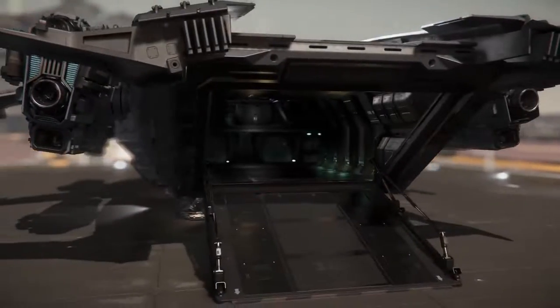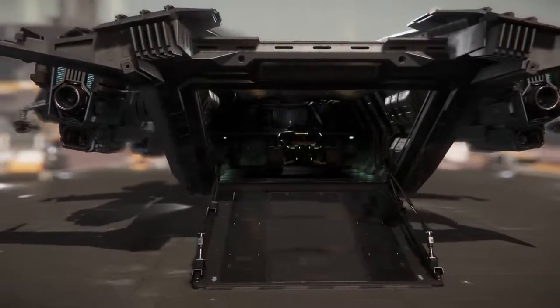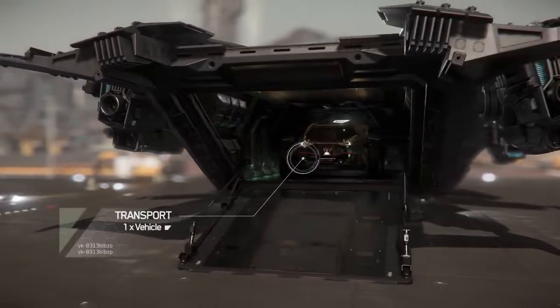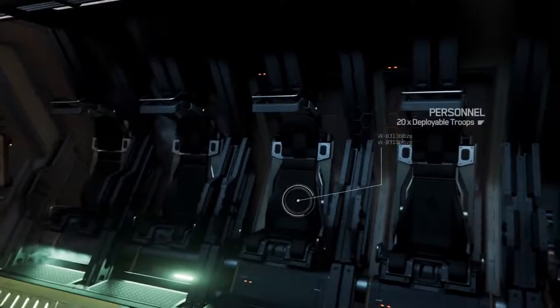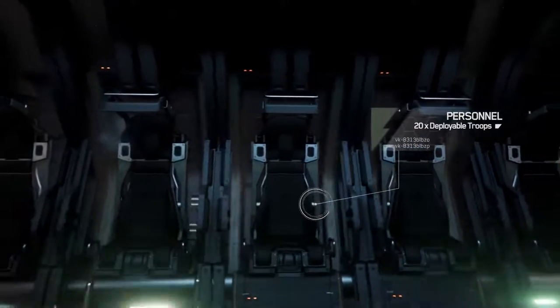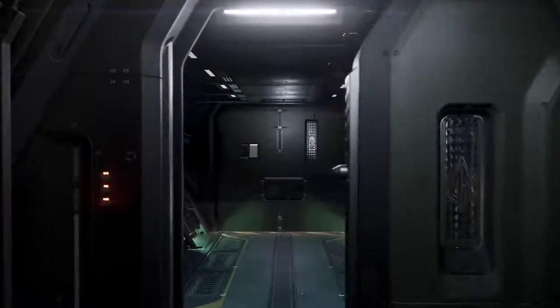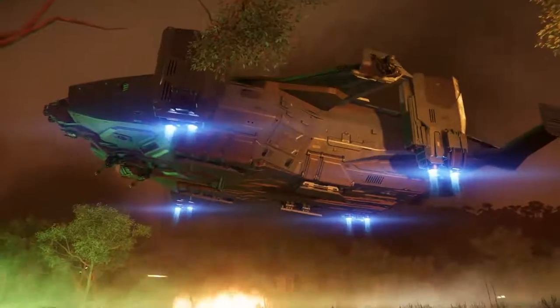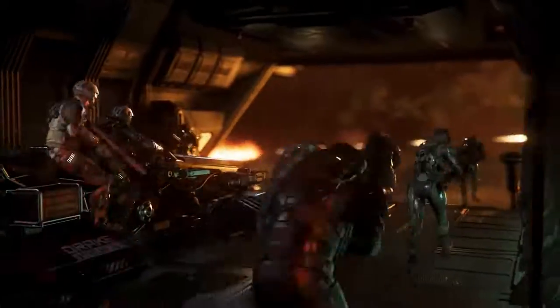Fitted with a vehicle bay and ramp, you can also efficiently launch ground-based troop transports or reconnaissance vehicles in the field. Each high-performance operator seat features rugged construction with added support to minimize G-force for up to 20 personnel, making sure that your fighting force arrives on site ready to jump into the fray.